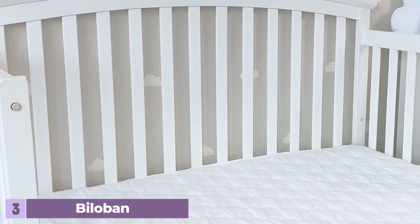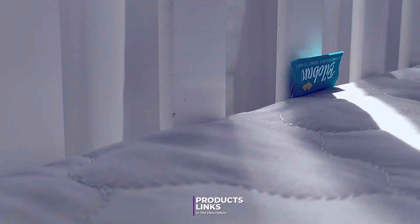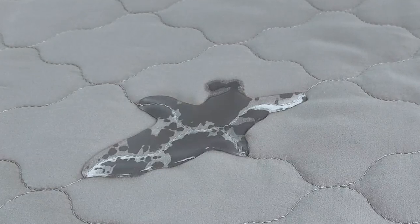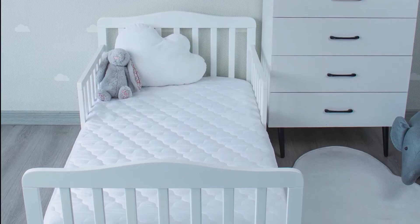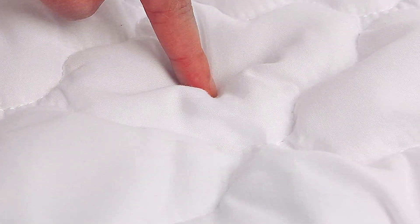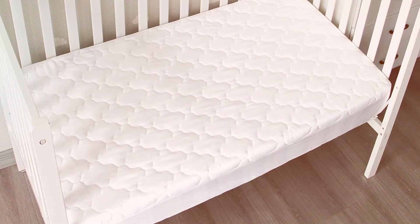Number three: Bilobin Waterproof Crib Mattress Protector Absorbent. The Bilobin Waterproof Crib Mattress Protector is a great choice for those seeking high absorbency and protection. This protector features a multi-layer design with an absorbent surface that efficiently handles spills and accidents. The top layer is made from a soft cotton blend, ensuring a gentle touch against your baby's skin, while the middle layer provides excellent absorbency. Its waterproof backing is crafted from a high-quality TPU material, which is both breathable and effective at preventing liquid from seeping through. The Bilobin Protector is also designed with a fitted sheet style and deep pockets, with elasticized edges that keep it securely in place, reducing the need for frequent adjustments.